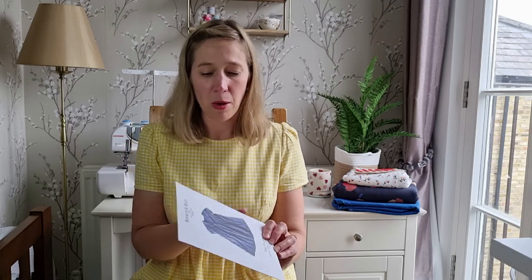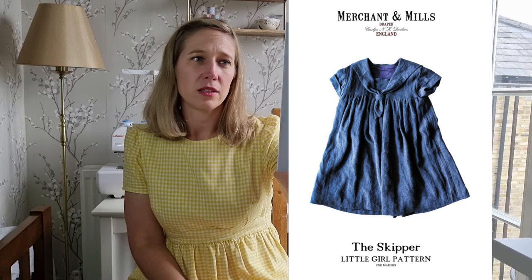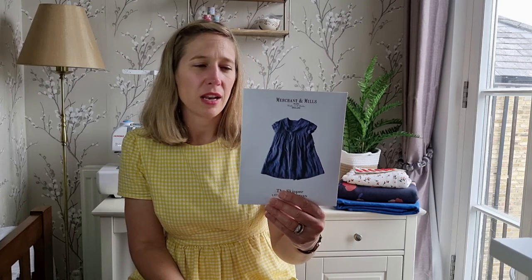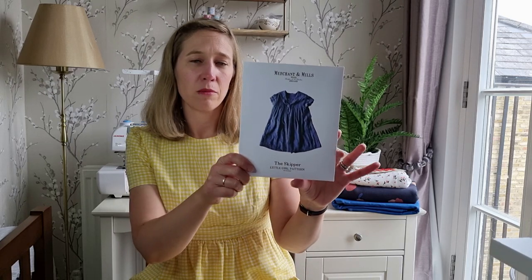When I was browsing the Merchant and Mills website recently I saw this beautiful pattern come up — it is the Skipper dress. It's for my daughter and it comes in sizes 3 to 8 years, a nice size range for older girls. She's probably too little for it this summer but it was the only one left online so I thought I'd pick it up now. It's just such a sweet little sailor style dress — I could possibly make it in the autumn in a slightly thicker chambray or a baby needle cord in navy. Even if I don't make it until next summer it's a lovely one to have in my collection.